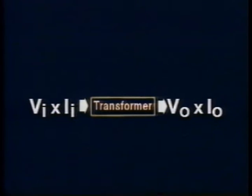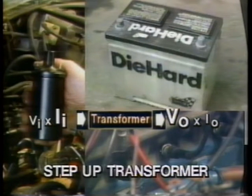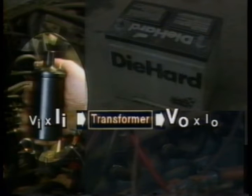A transformer can either increase the voltage or the current, but it cannot create more power, so there has to be a trade-off. If a transformer increases voltage — usually called a step-up transformer — the current decreases. The ignition coil on an engine steps up the voltage from 12 volts at the battery to about 20,000 volts at the spark plug. The current, meanwhile, drops to a small fraction of an amp.